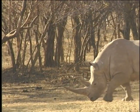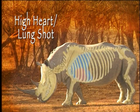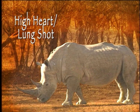From side-on, the high heart-lung shot is by far the best shot placement option, and it is usually not all that difficult to maneuver into such a shooting position. At such a large body animal, this kill zone is huge with a considerable margin for shot placement error. When viewed from side-on, all white rhino have a prominent and easily visible fold of skin lying horizontally across the lower shoulder area at the level of the elbow joint.